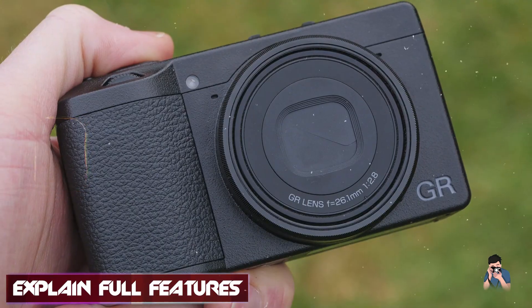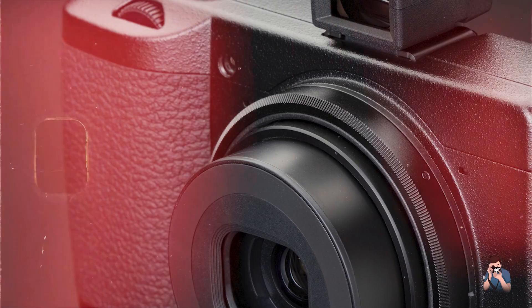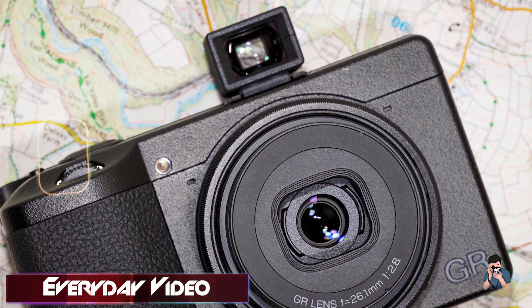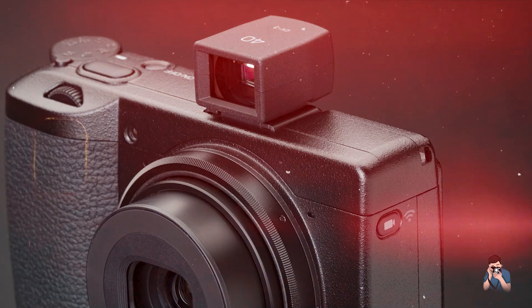Key features: with a hybrid autofocus system, in-body shake reduction mechanism, 3-inch touchscreen LCD, and full HD video recording, the GR IIIx delivers sharp and detailed images with minimal noise. Its macro mode captures intricate details up close.